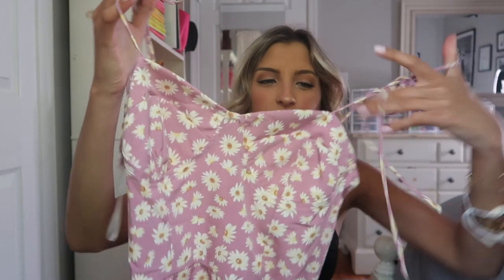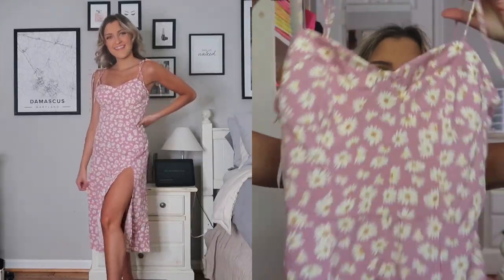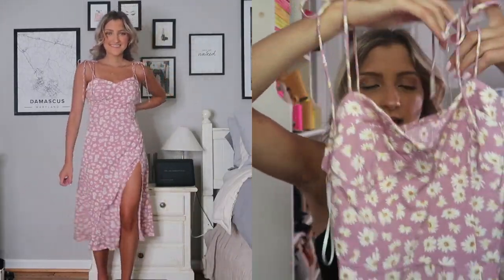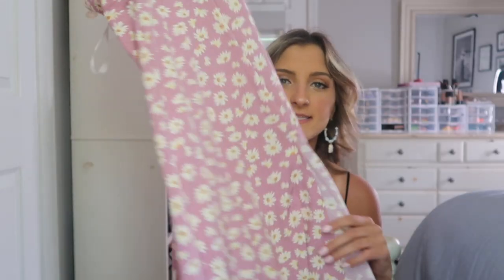I grabbed this little cutie and it reminds me of something Princess Polly would have on their site. I actually really like the bustier style cups — I love when tops and dresses have that little detail. It's got self-tying straps and this is a midi dress.